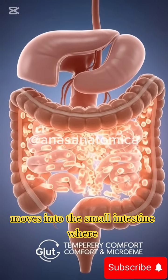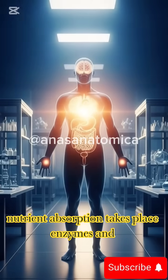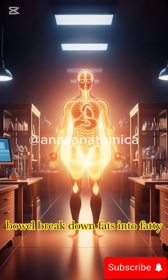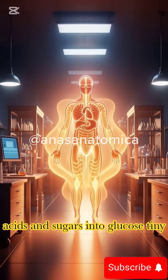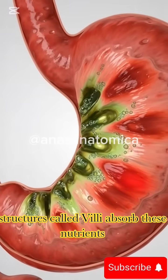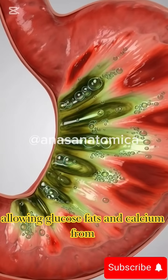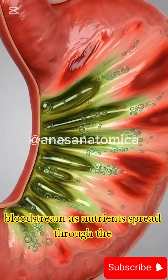Next, the digested mixture moves into the small intestine, where nutrient absorption takes place. Enzymes and bile break down fats into fatty acids and sugars into glucose. Tiny structures called villi absorb these nutrients, allowing glucose, fats, and calcium from the ice cream to enter the bloodstream.